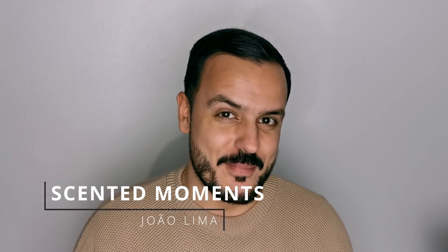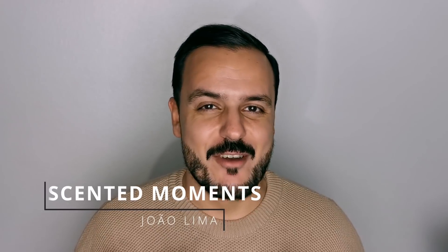Hi everyone, welcome or welcome back to Sentinel Moments channel. I'm Joel Ema, I hope you're all doing well. It's been a minute since I uploaded a new video — I've been quite busy, but everything's fine. I miss you guys, so I want to talk about my fragrance haul. These are the fragrances I purchased like a couple months ago, and I have 11 fragrances here. It's been a while since I uploaded a fragrance haul, and some of them I already talked about in previous videos. Let's just talk about fragrances.